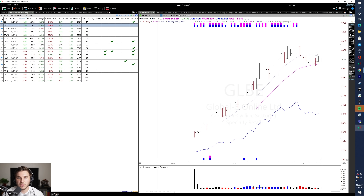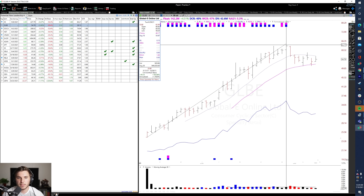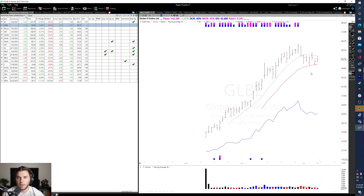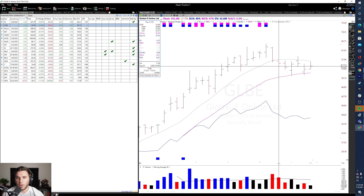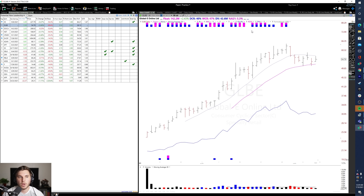GLBE, another recent IPO on this list — very strong, potentially forming its first-stage base. It is very extended from its IPO price, but this is significant accumulation. So far it hasn't dipped too much, only about 20%, actually kind of forming a high tight flag off this IPO run. Keep an eye on this one — it could show a lot of power if it forms a nice solid base and tightens up on lower volume. If it stays within 20-25% during this base, I'll keep watching it as it challenges previous all-time highs.